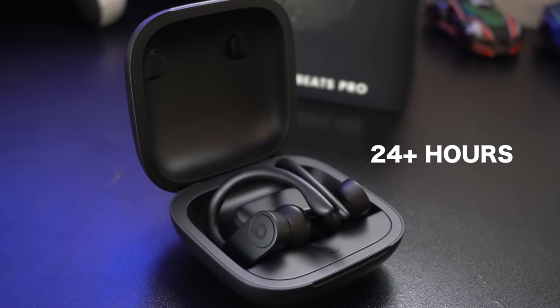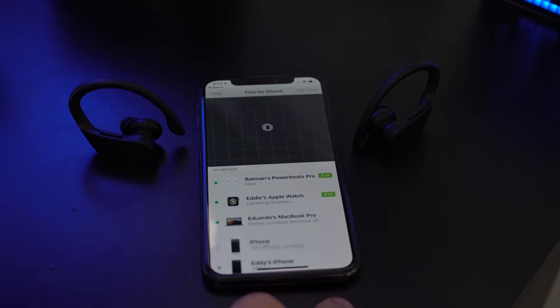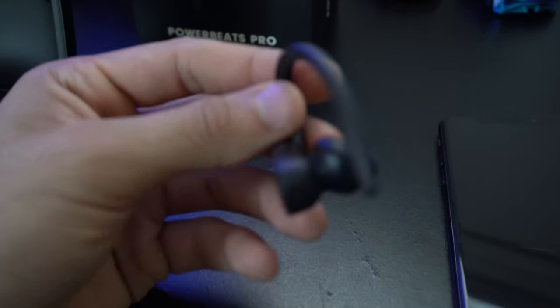I'd like to add one thing — kind of out of order, I should've put this next to the H1 chip section — but I know some people are saying there's no Find My AirPods feature on the Powerbeats. That's false. You can easily play sound if you lose either the left or right earbud, as well as view it on the map.